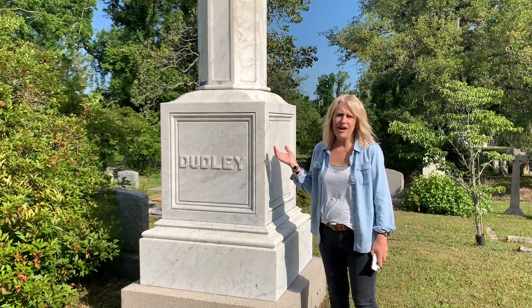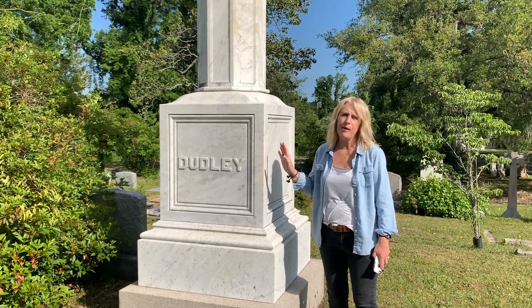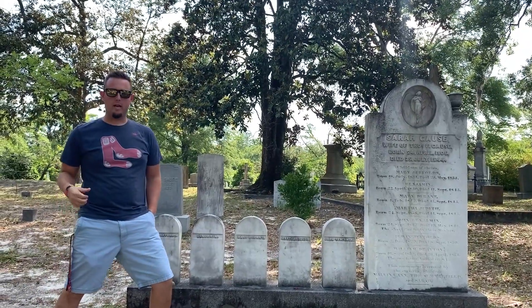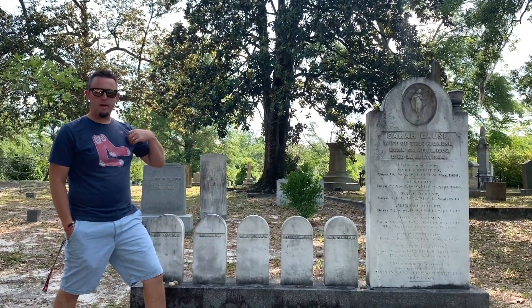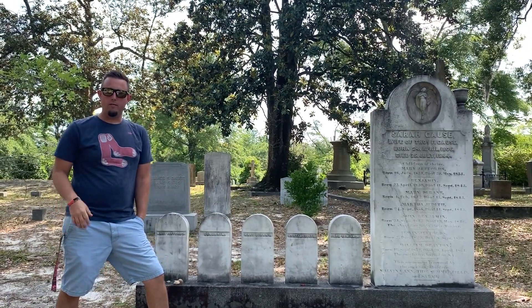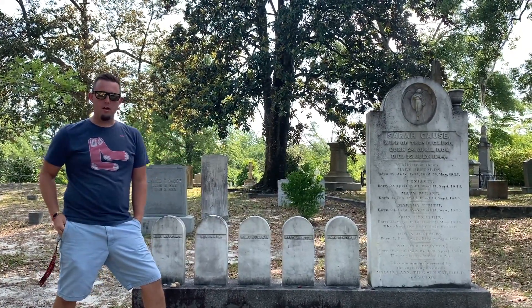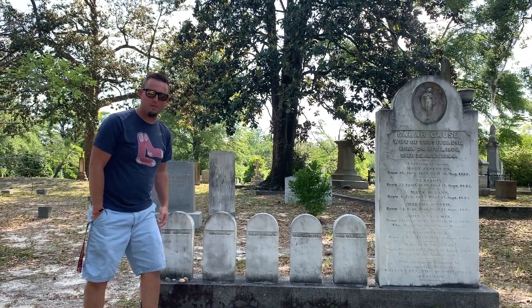This is the grave of Edward Dudley. He was the first elected governor by popular vote. On your way to number seven, there's one that I always like to stop by. This lady is buried here with multiple of her children listed — probably some type of yellow fever victims. Most of them died very young. It's very sad. One of them is labeled Benjamin, so I always stop by this one.